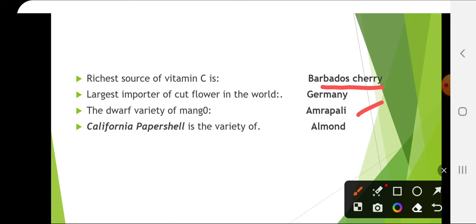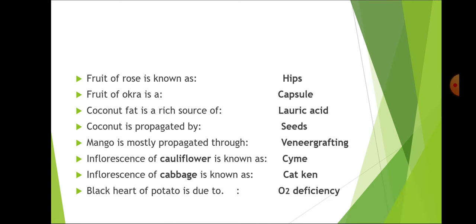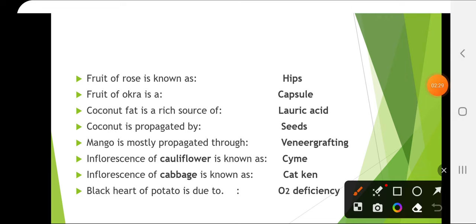California Paper Shell is the variety of almond. The fruit of rose is known as hips and this is a rich source of vitamin C. The fruit of okra is called a capsule. Coconut fat is a rich source of lauric acid. Coconut is propagated by seeds.